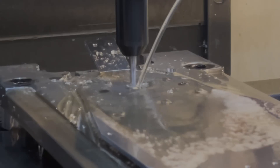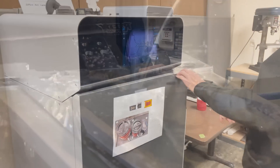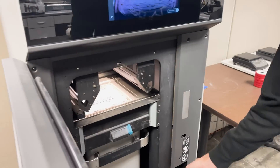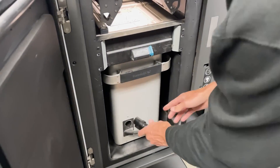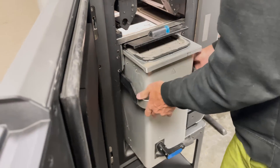As far as prototyping, now we have access to CNC equipment and 3D printers. You can print plastic, steel, aluminum — you can print all kinds of stuff — but we mostly machine all the metal parts. Things go quicker now.